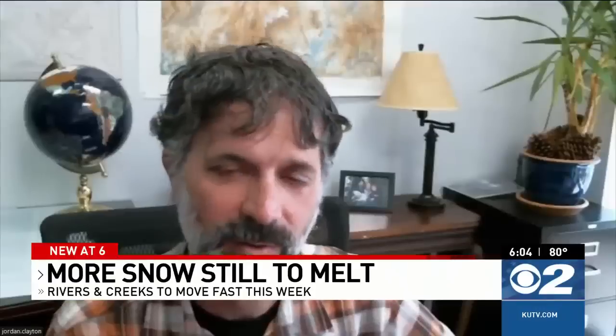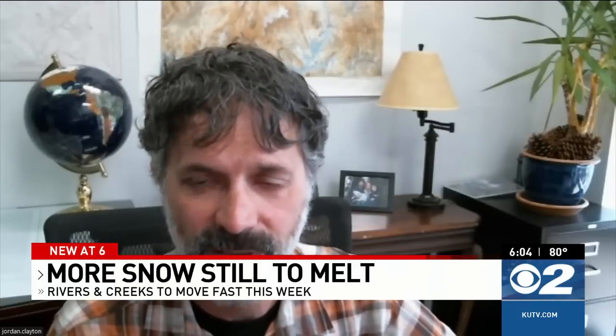We have a site at Snowbird, and also one across the valley at the town of Alta — they both have over 100 inches still. Near the Farmington Peak area, that site still has over 100 inches of snow. Bendelman Peak still has over 100 inches.